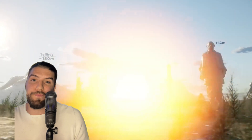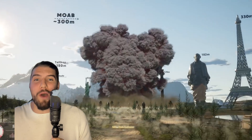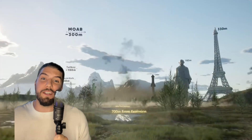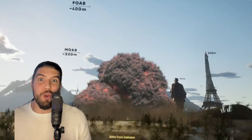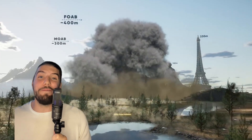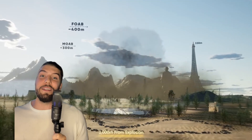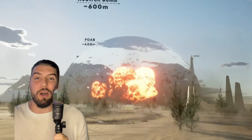Here we've got the MOAB — the Mother of All Bombs — dropped by the U.S. military, which at the time was the biggest non-nuclear explosion of all time. One-upped obviously by the FOAB, the Father of All Bombs, dropped by who else but the Russians, which to this day remains the biggest non-nuclear explosion of all time.